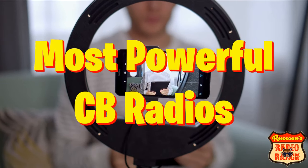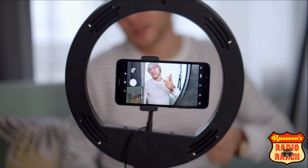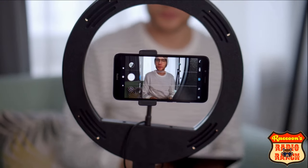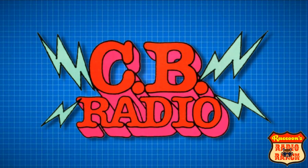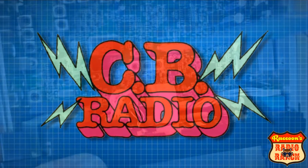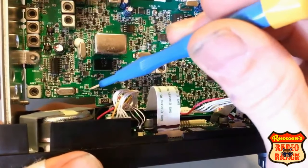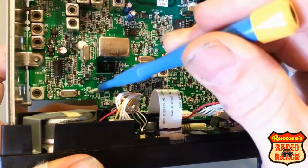I made a powerful CB radios video before, but the radios in that video were all export radios — you can click here to see that video. There are no 10 meter radios in this video; these radios are all 100% CBs. You will need to have them tuned by a radio tech for them to perform like you'll see in this video, but that can usually be done by the store you bought your radio from for around 40 or 50 dollars.